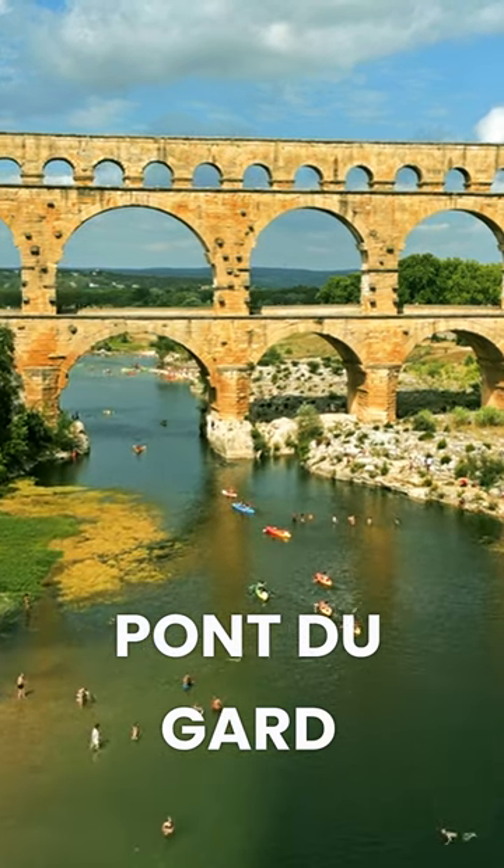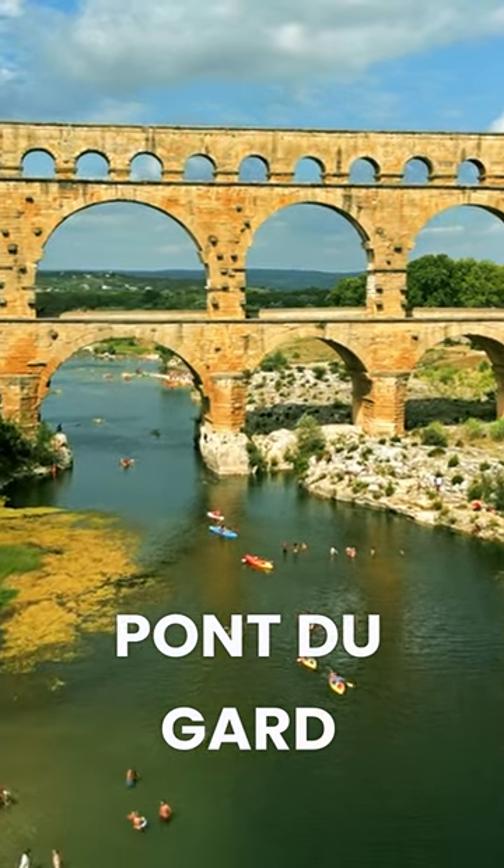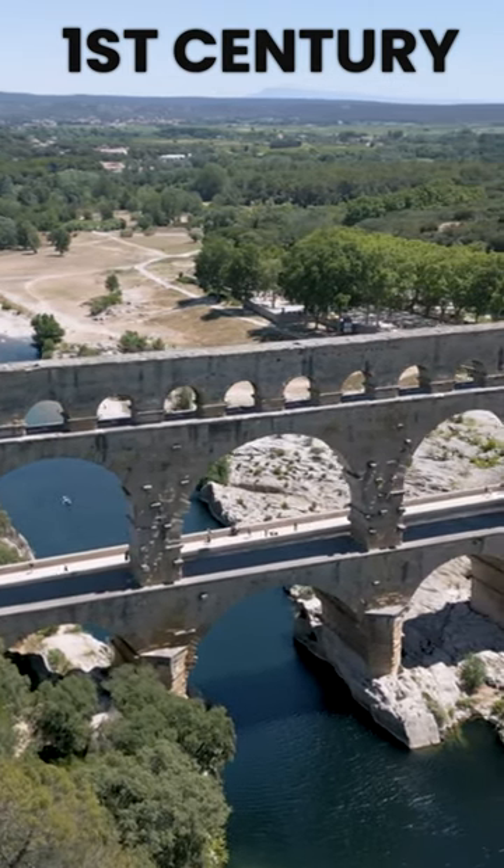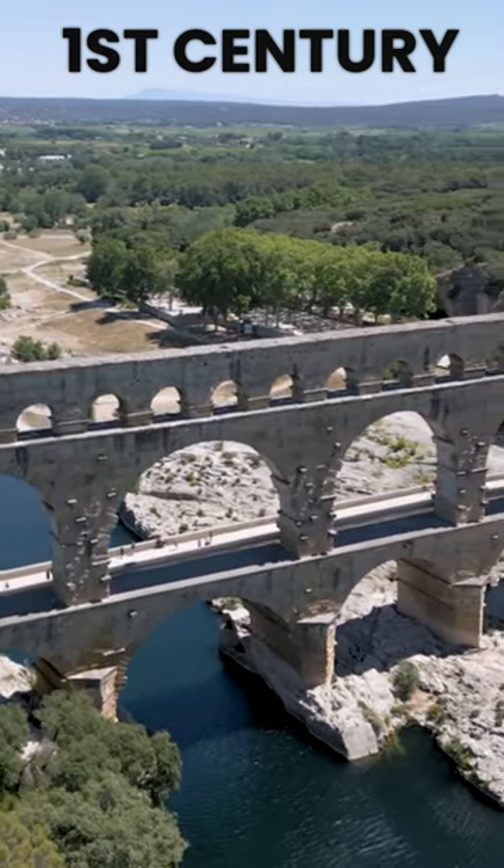The Pont du Gard is an ancient Roman aqueduct bridge located in southern France. It was built in the 1st century AD during the Roman Empire to carry water over 50 kilometers to the city of Nimes.